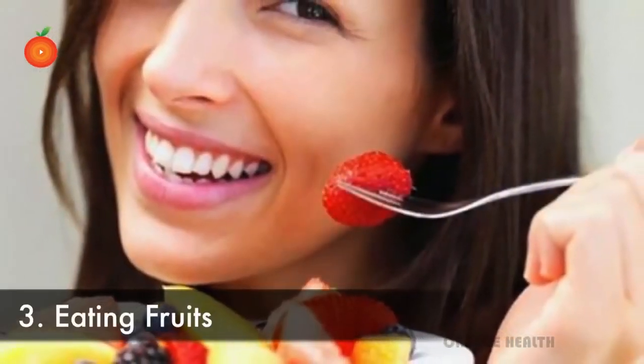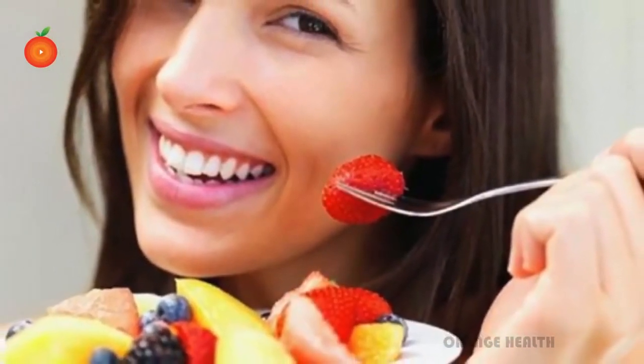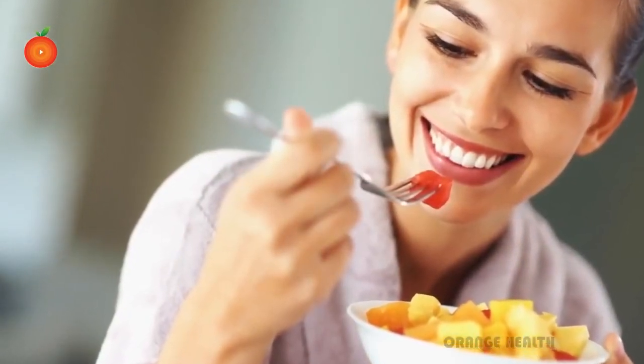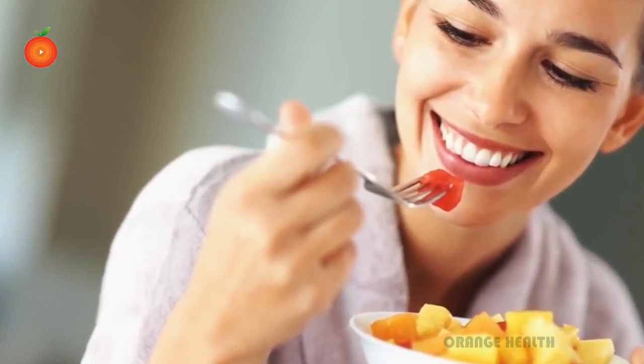Studies recommend consuming fruit before a meal on an empty stomach, because fruit requires different enzymes to digest and it contains sugars which need more time to be absorbed. You can get all the benefits of nutrients, fiber, and sugar when your stomach is empty. Shower: having a shower after meals will increase the blood flow in hands and legs,